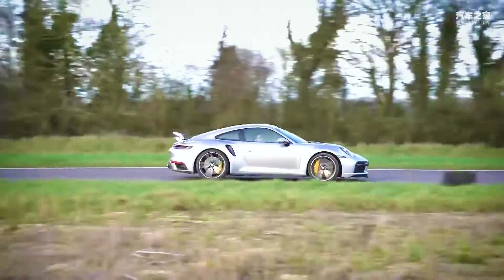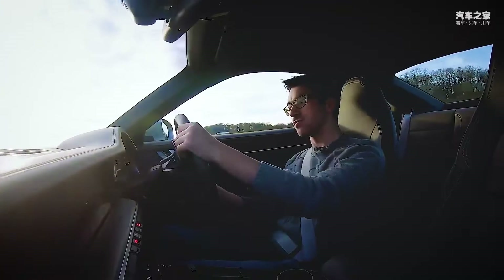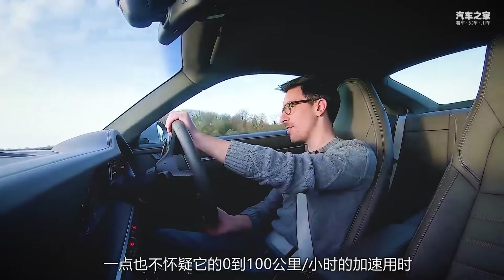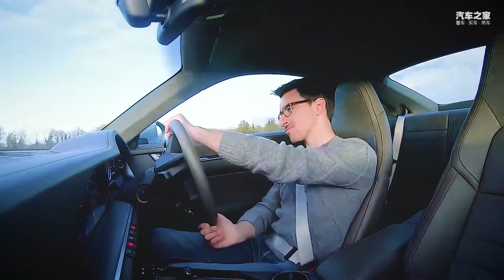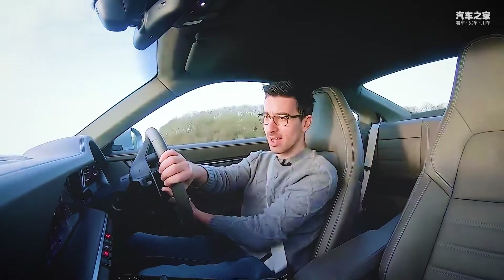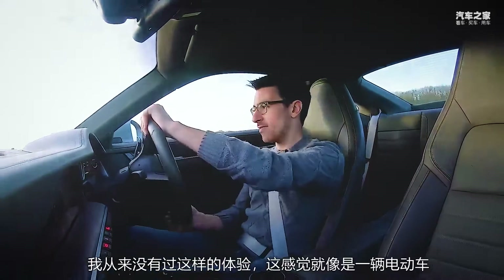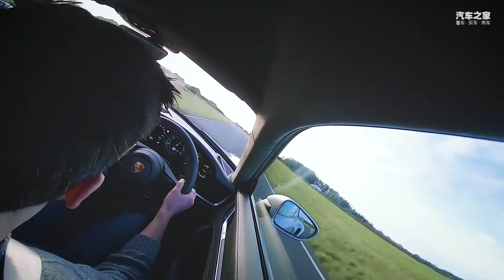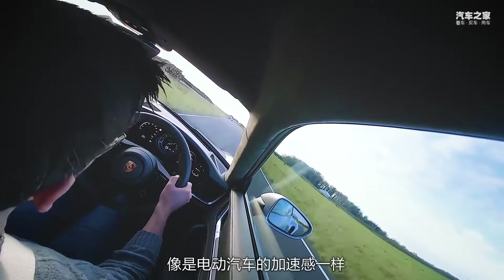Yeah, I'm not doubting that 0 to 60 time. Christ, that's fast. I've never experienced something like that. That's electric car-like acceleration.